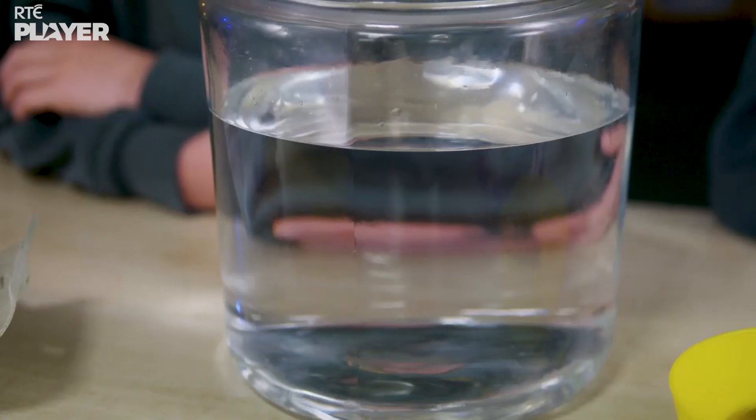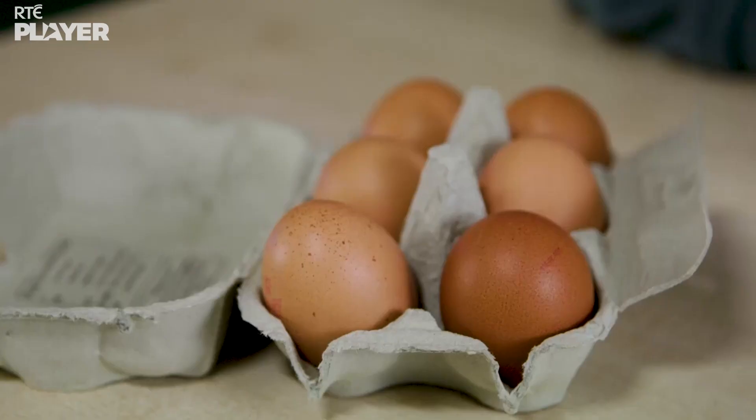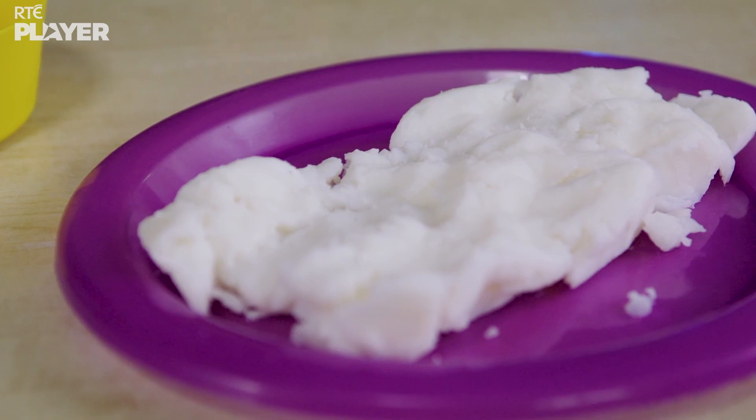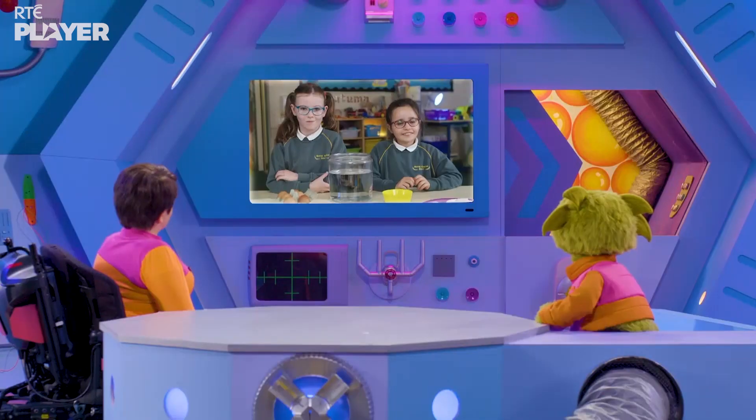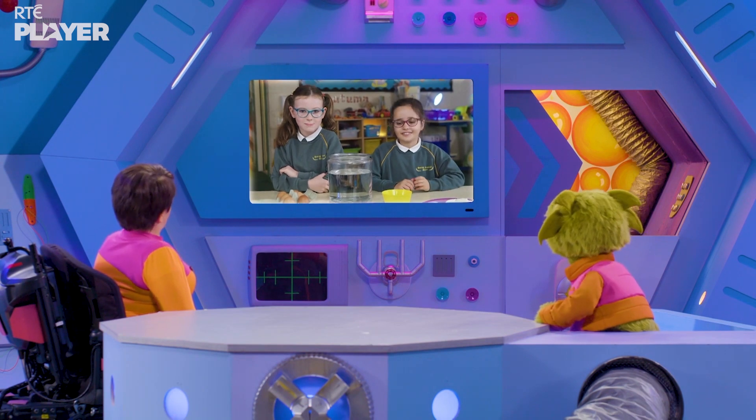This experiment needs a big jar of water, some eggs, and some cooking fat. So, what's the experiment? We're going to show you how blubber helps animals swim.